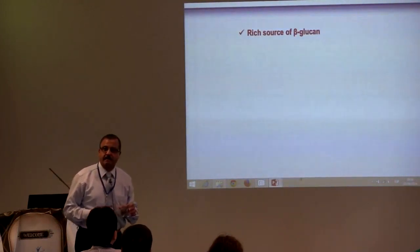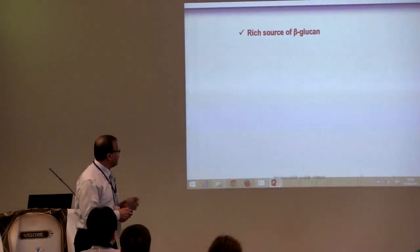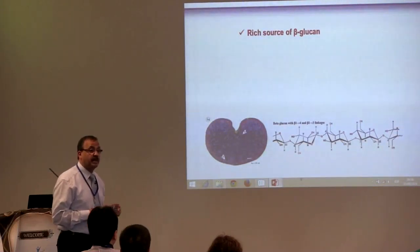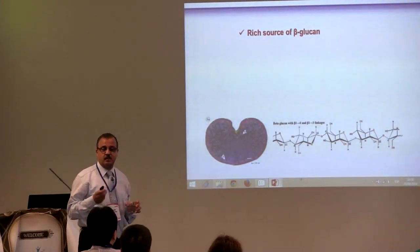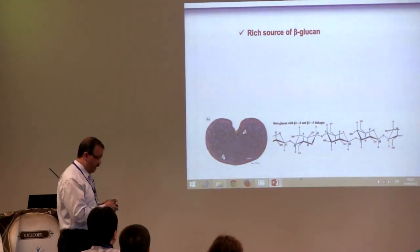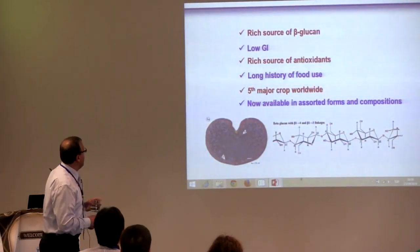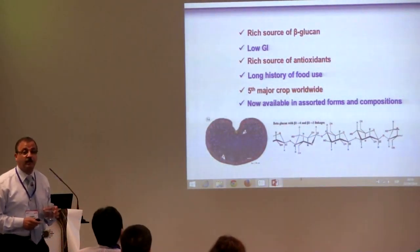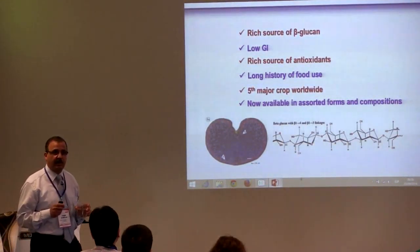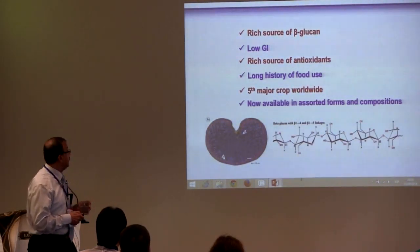Barley is a common cereal, such as wheat, rice, and corn. It's a good source of beta-glucan. We all know beta-glucan is a soluble gum or soluble fiber consisting of 1,4 and 1,3 glucose residues. Beta-glucan has been linked with lowering blood cholesterol and lowering blood glucose as well, and we'll see this later on.